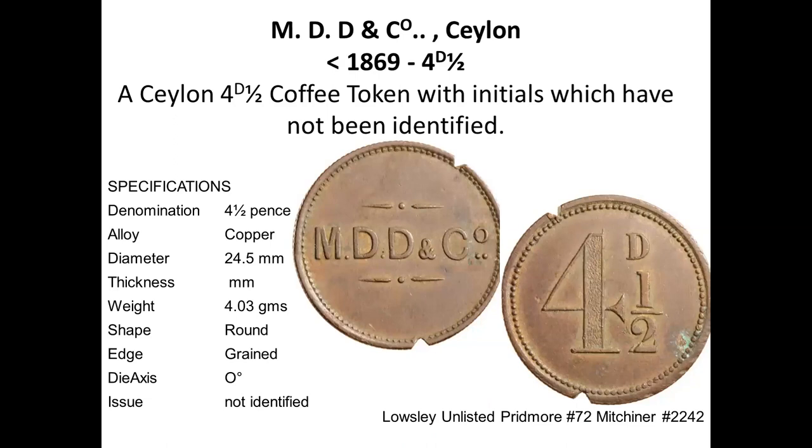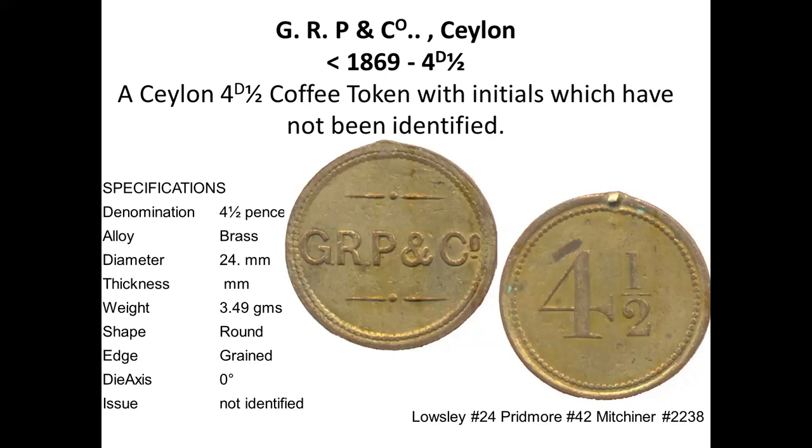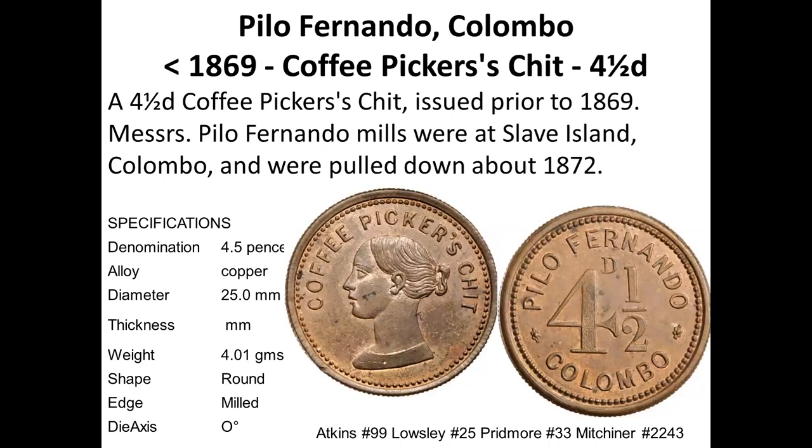Another token is MDD and Co, very common and frequently sold on eBay, but we have no idea what these initials stand for — it has not been identified despite being a common token. Another one is GRP and Co, also not identified. I need to go through the old registries to find identities for these companies — it's a lot of work.